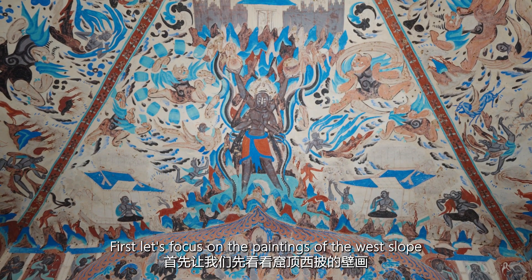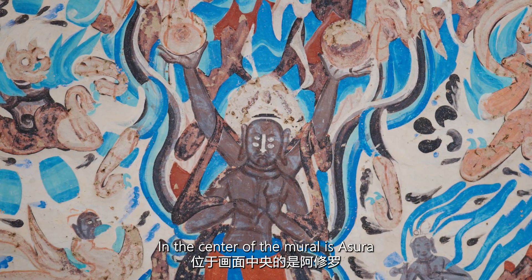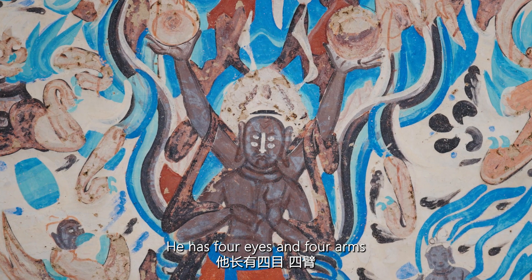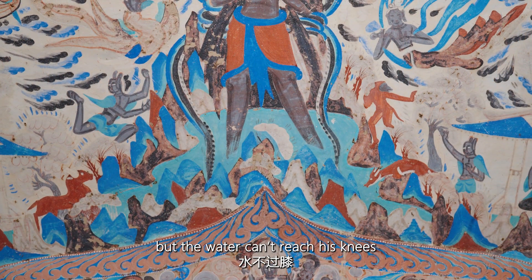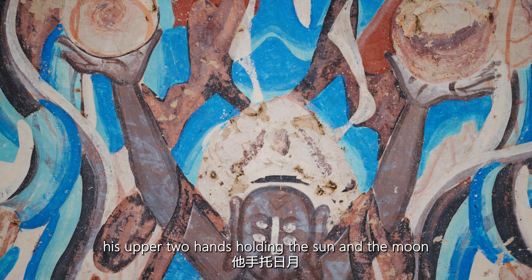First, let's focus on the paintings of the West Slope. In the center of the mural is Asura, who is a famous dharma guardian in Buddhism. He has four eyes and four arms, standing in the blue ocean, but the water cannot reach his knees. His upper two hands are holding the sun and the moon.